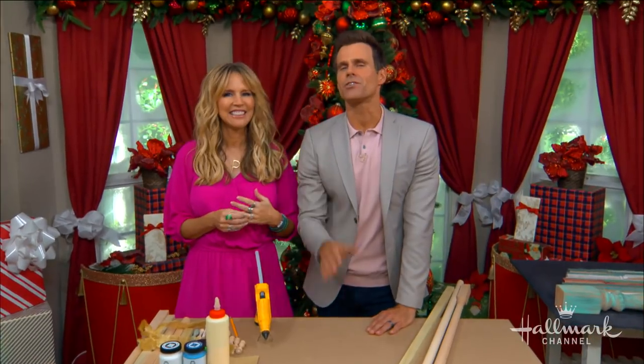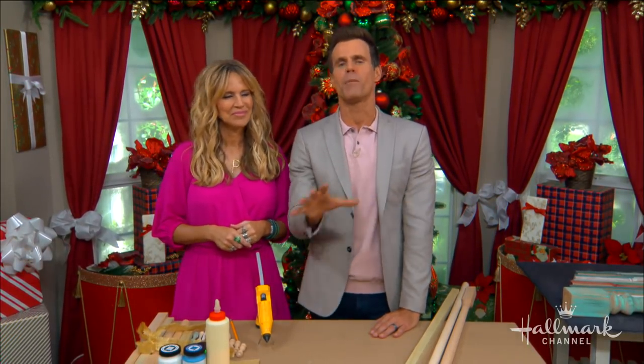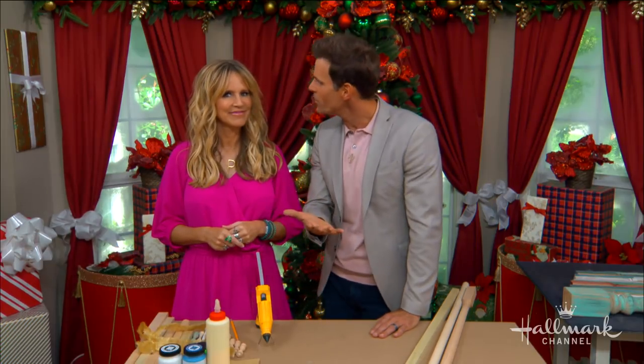Welcome back everyone. Each year so many special memories are made in our homes during the Christmas season. They just come up when you say that, don't they? So Paige has come up with a creative way to make sure that those memories come with us wherever we move.